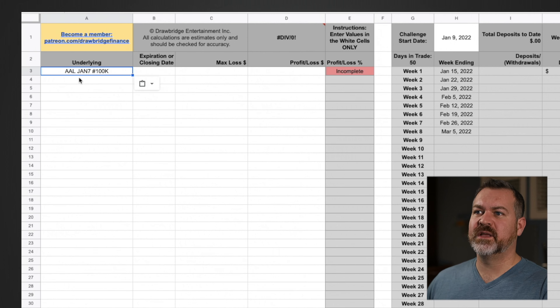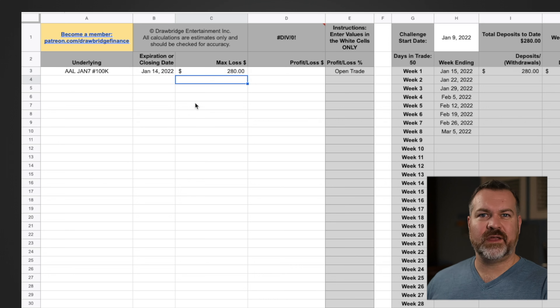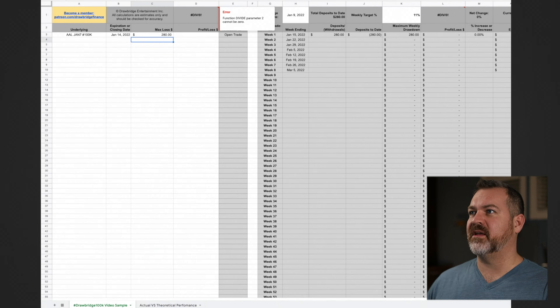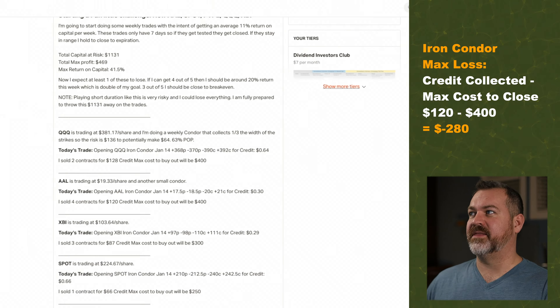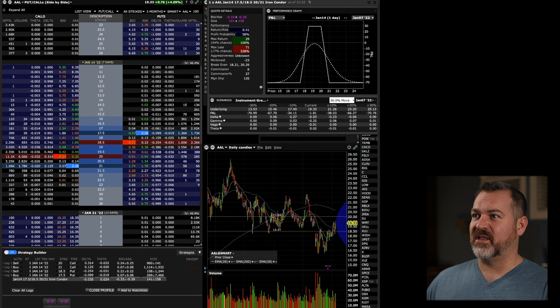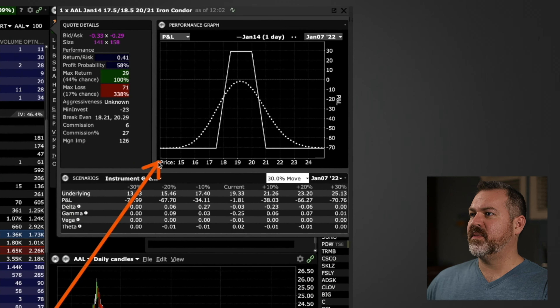The first week, total capital at risk was $1,131 and total max profit was $469, with a max return on capital of 41% against an 11% goal. Let's enter one trade: AAL was $19.33 a share and I did a small iron condor — sold to open a January 14th $17.50/$18.50 put spread and a $20/$21 call spread, collecting a credit of 30 cents — four contracts for $120 credit, with a max cost to buy out of $400.